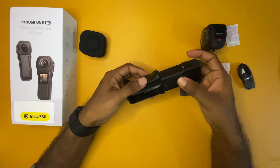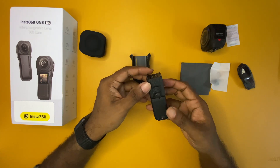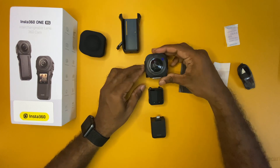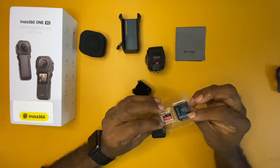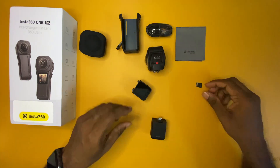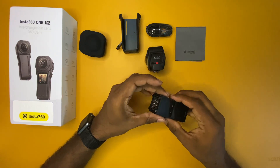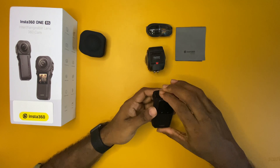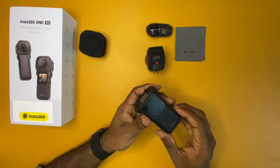The mounting bracket is made of good quality plastic. When you separate the battery component from the core component, you'll find a male USB-C part on the battery and a female USB-C part on the core — that's how they connect. You will need to insert the memory card into the core component. By default, no memory card is included, so you'll have to purchase a micro SD card that supports 4K-plus videos. It is always advisable to use an ultra-premium SD card since this camera captures 6K video. After inserting the memory card, you can mount the core and battery together, insert them into the mounting bracket, and attach the lens component on top.